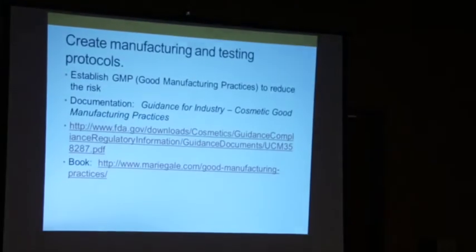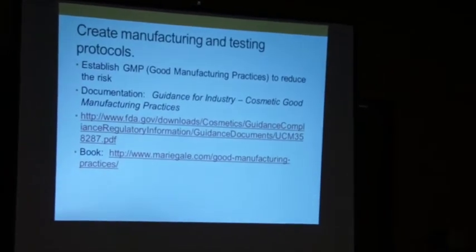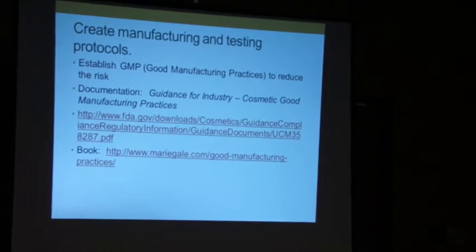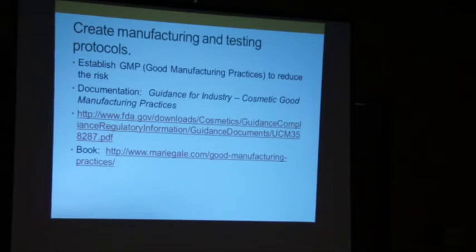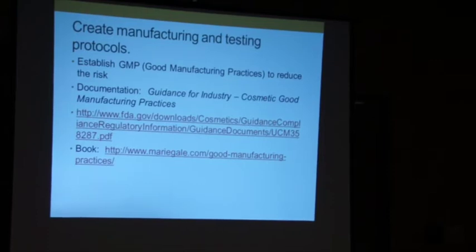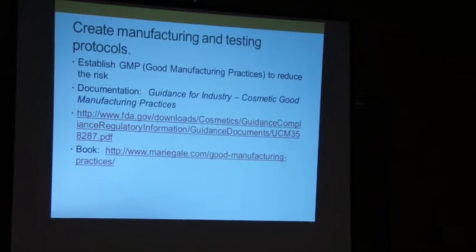The first goal is to create manufacturing and testing protocols — establish GMP to reduce risk. The documentation you can use for this comes from the federal government, which tells you exactly what's in their regulation. Marie Gale also puts out a book specifically directed toward GMP for soap makers and cosmetic makers, which is very good for us.